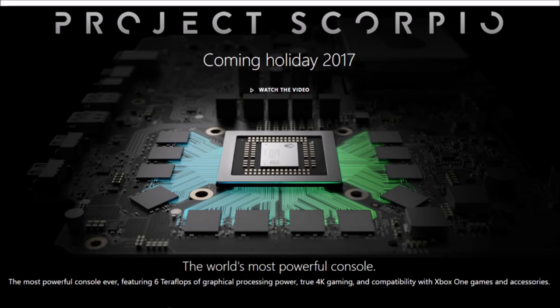Let me know in the comments what you think about Project Scorpio. Let me know if you're going to get it. Will this be the world's most powerful console, or will PlayStation release something even better very soon? Thank you guys so much for watching — drop a like, subscribe, I appreciate it. I'm definitely going to pick this up and do an unboxing for you guys. See you later, peace out!